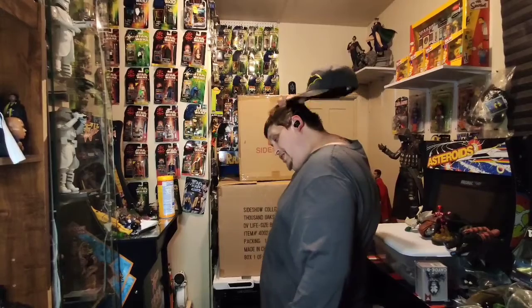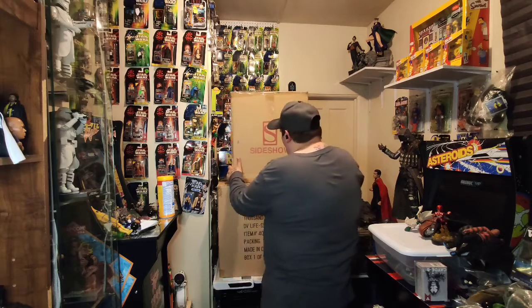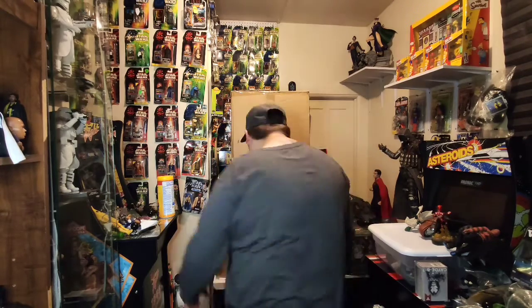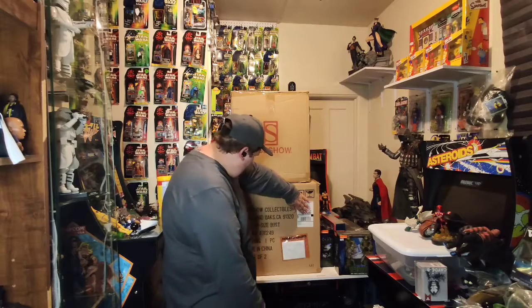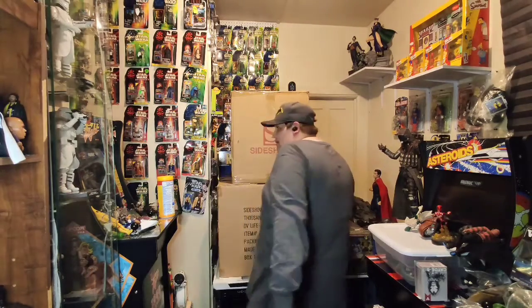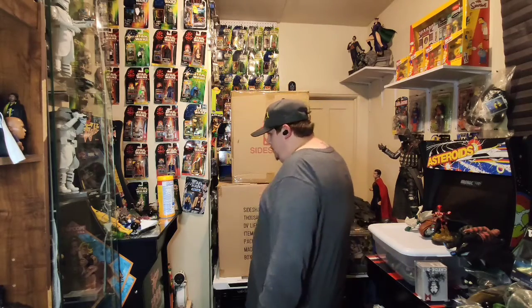This is something I have personally been wanting for over a year — Sideshow Collectibles. Yes, these two big boxes are one item. It's a life-size bust. I'm going to open this up and show you guys what it is on a live stream. I haven't figured out when yet, but we'll figure it out.